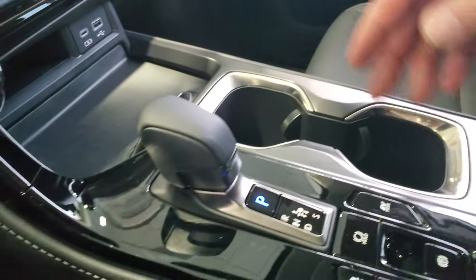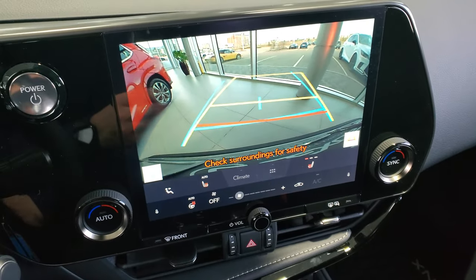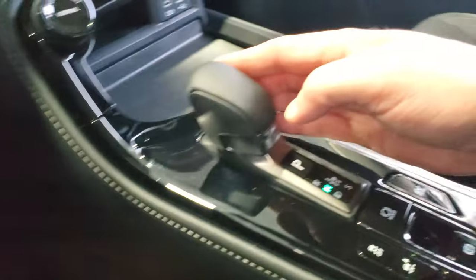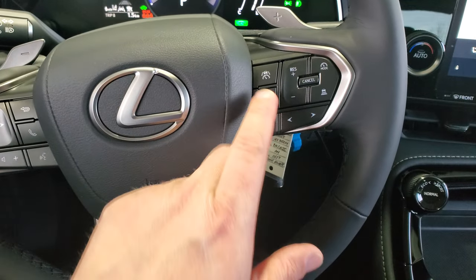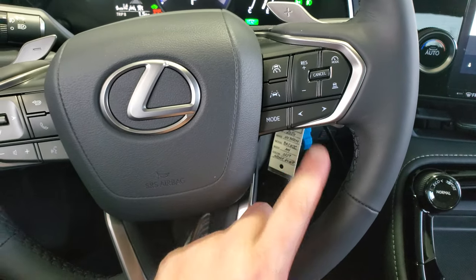There are cup holders on the console. When you put it in reverse, the display shifts to show the backup camera with grid lines, and then back for drive. To park, just hit the P button. Lane departure alert settings, radar cruise settings, and your cruise control are all accessible from the steering wheel controls.